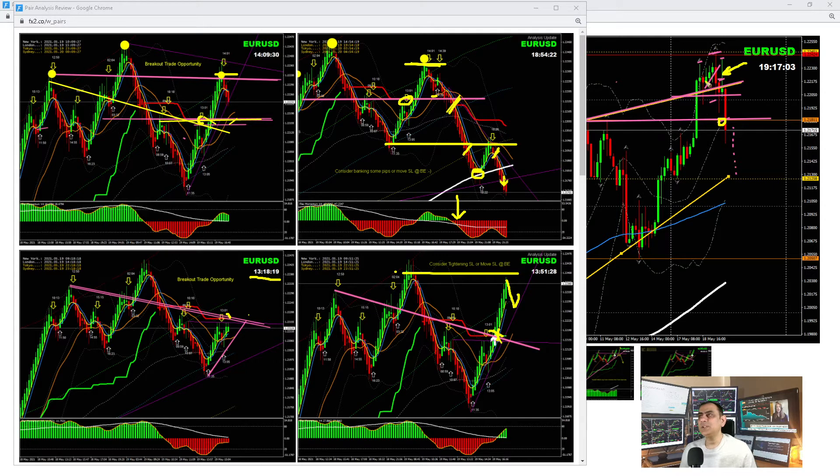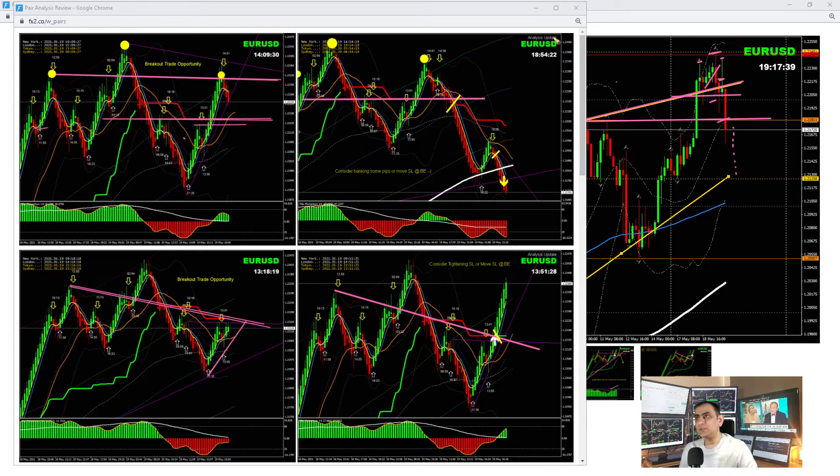The most important thing is to look at the four-hour timeframe — that's exactly what we do. Understand price action in the high timeframe, then refine your entries in a shorter timeframe. You can use 5-minute or 15-minute charts. We've built systems to help refine entries and exits, almost exactly on 15-minute or 5-minute charts. We can easily pinpoint entries, and we had a beautiful short trade on EUR/USD.